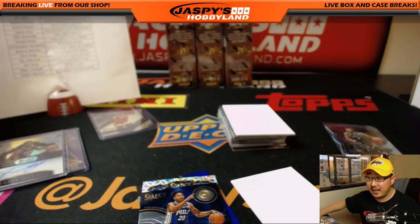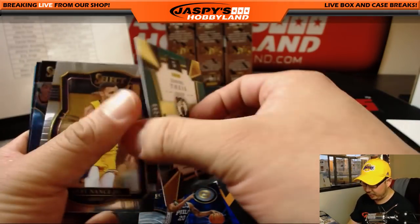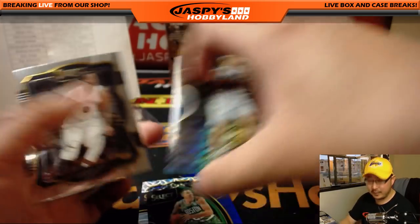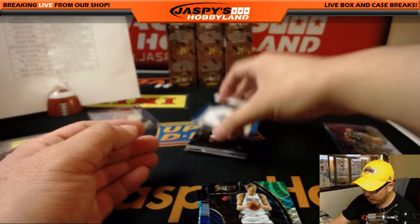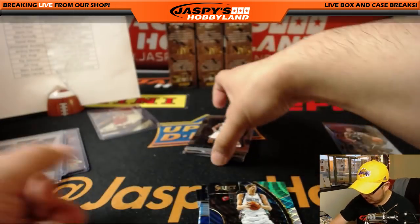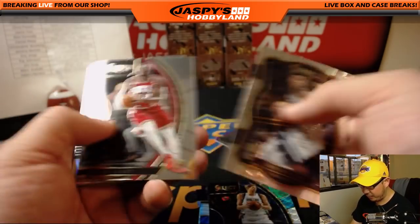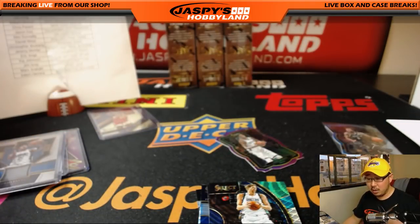Cardboardconnection.com seems to indicate that there's three Zebra parallels per case, but maybe that's not true — we'll find out. There's Daniel Theis out of 299 for the Celtics. There's Durr for the Mavs. And Alfred Payton, Orlando Magic relic going to Alex Donnelly. There's Thon Maker — 80 out of 99 for the Bucks — nice one for Alex Carmichael.